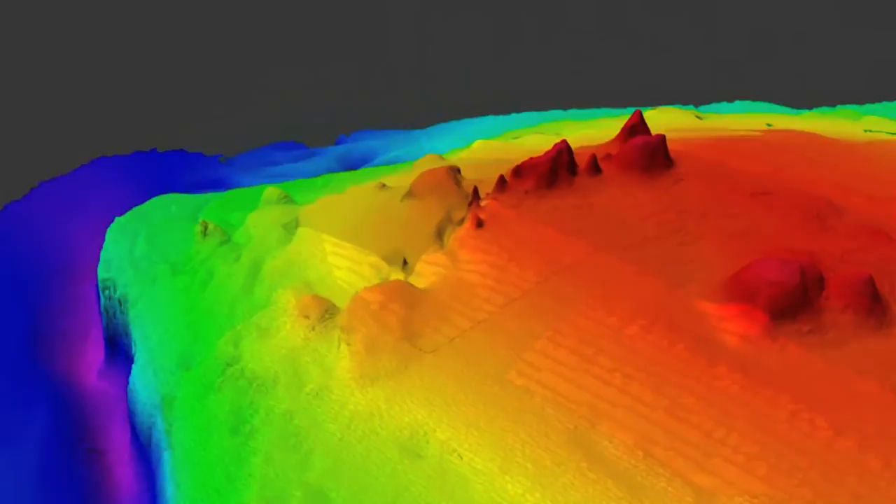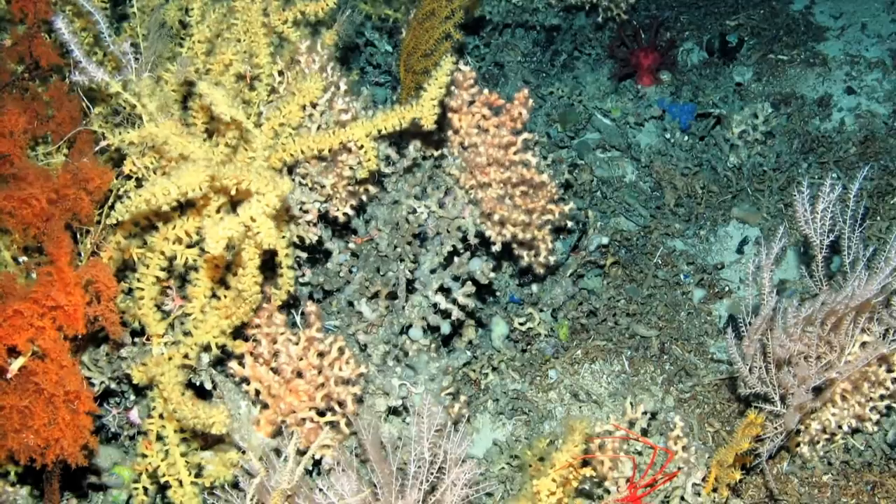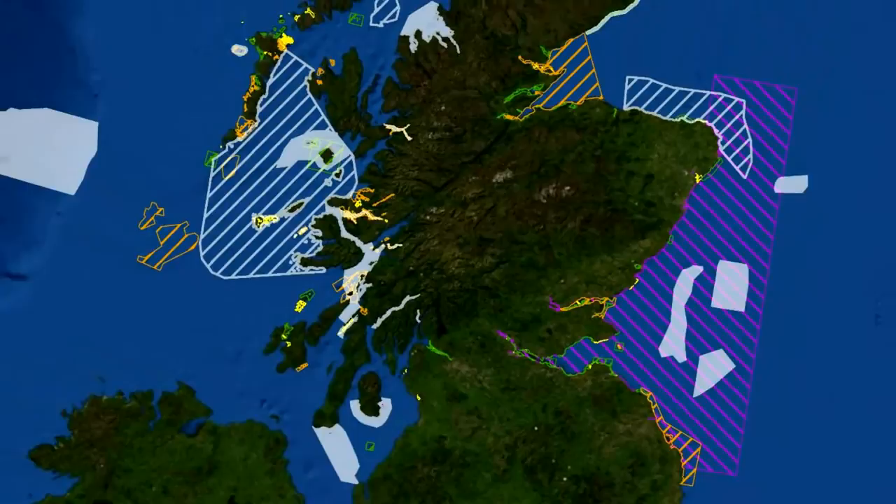In deeper waters, remnants of several ancient volcanoes or seamounts rise a thousand metres above the surrounding seabed, supporting rich gardens of hard and soft corals and clusters of deep sea sponges.